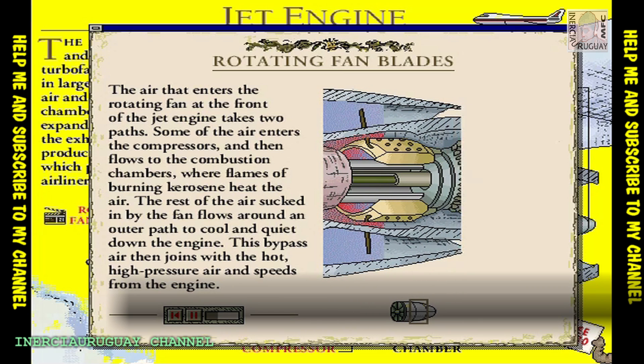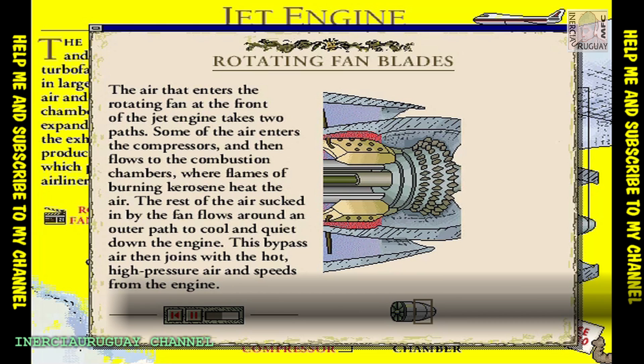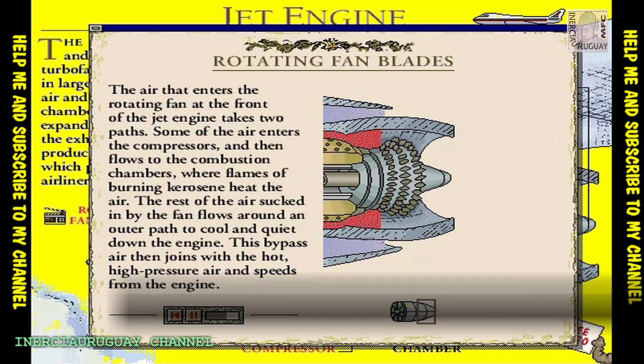The high-pressure air enters the combustion chambers, where burning kerosene heats it. The heat causes a huge rise in air pressure, so it powers the air at high speed through the rear of the engine.